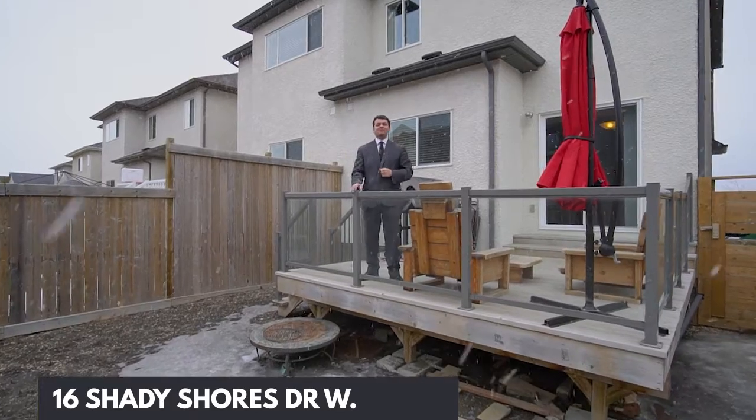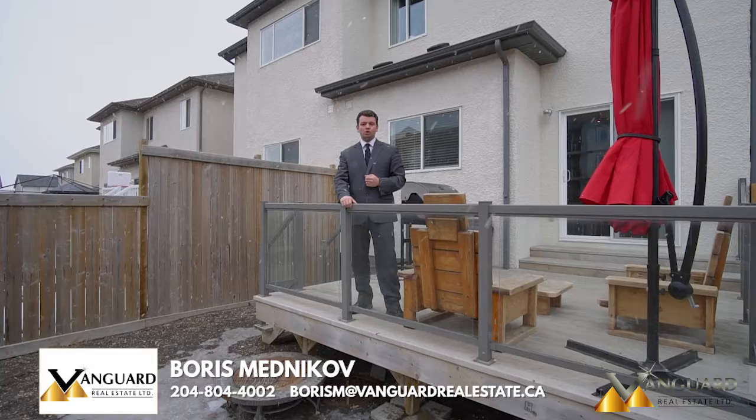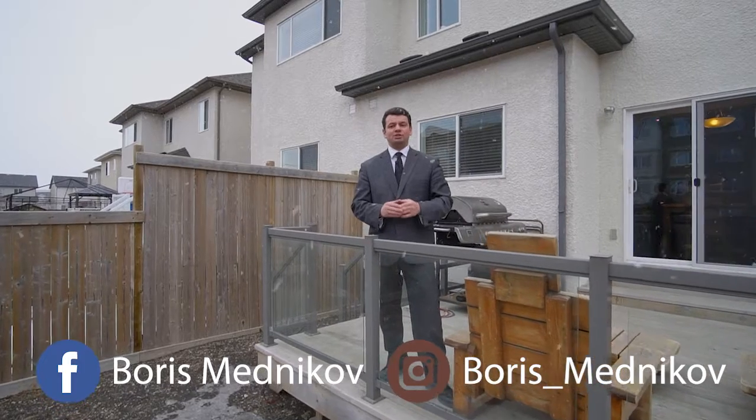This amazing place is an absolute must-see and ready for you to move right in. For any additional information or to book your private showing, you can contact me at the information below. Also, don't forget to follow me on social media at Boris Mednikov on Facebook and Instagram. See you soon.